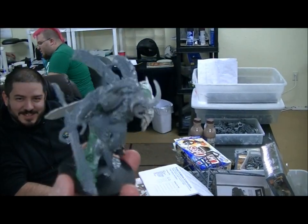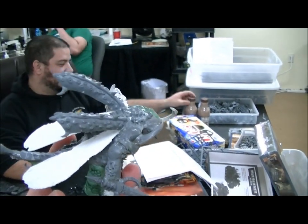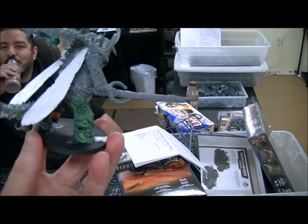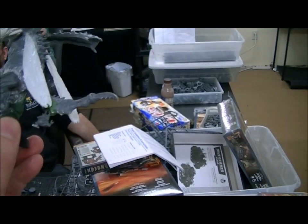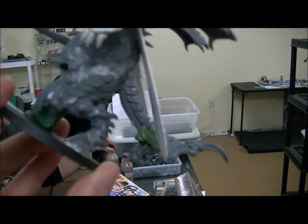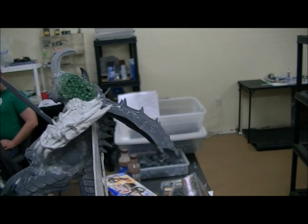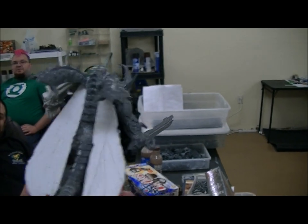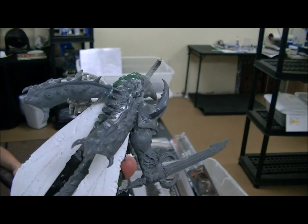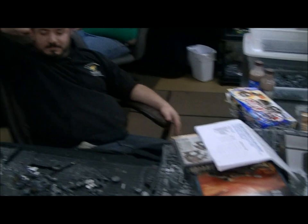That's a Demon Prince of Nurgle — these beetle carapace things are from a Tervigon kit for Tyranids. This guy is like pooping out a Nurgling, or it's coming out of his tailpipe. This is pretty exquisite; the back part is from a Terrorgheist Vampire Counts kit.